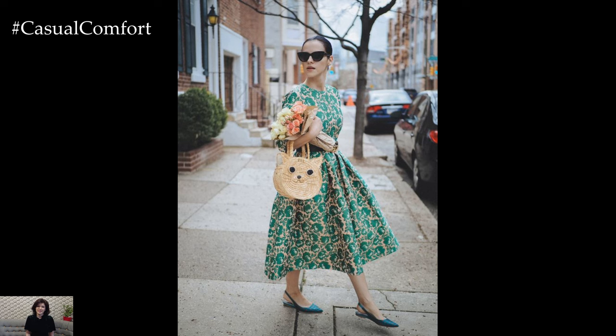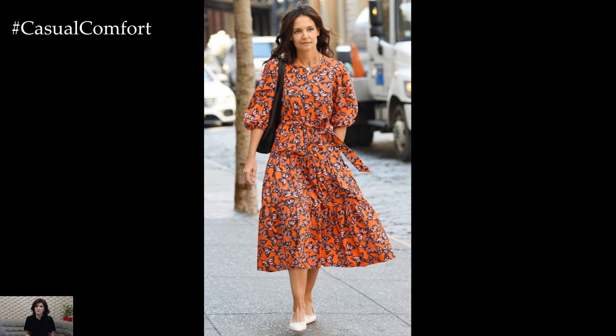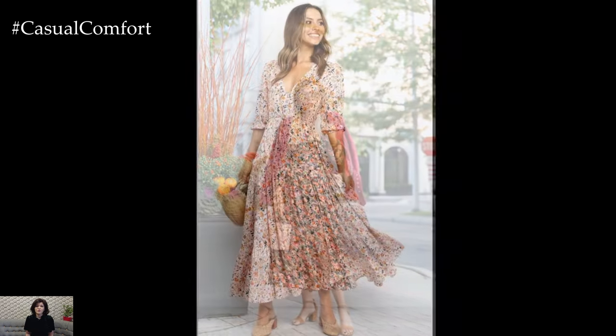Opt for a flowy floral dress with a cinched waist for a romantic garden party, or a floral blouse paired with tailored trousers for a sophisticated office look. Accessorize with dainty jewelry and a pair of strappy sandals to complete the ensemble.